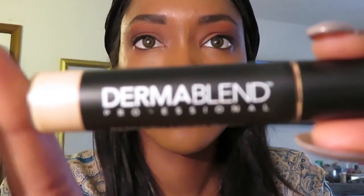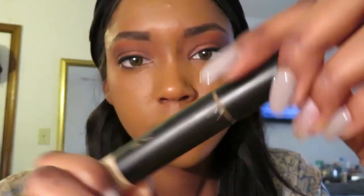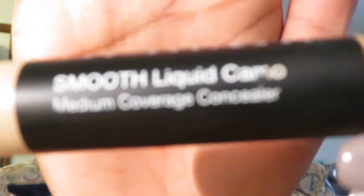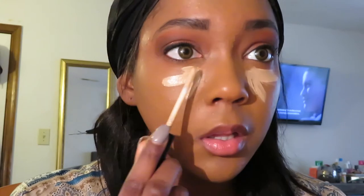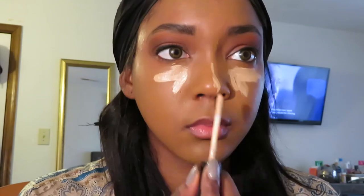All right, so we've got the Dermablend professional in the shade of medium coverage. I'm just gonna be putting it below my eyes, the bridge of my nose, my chin, and above my lips.